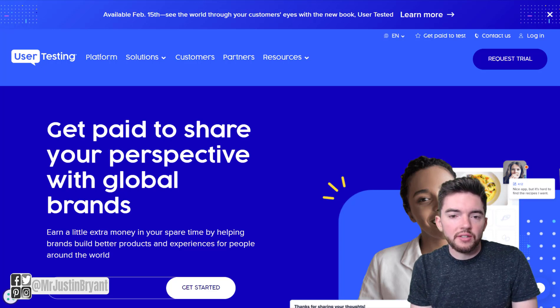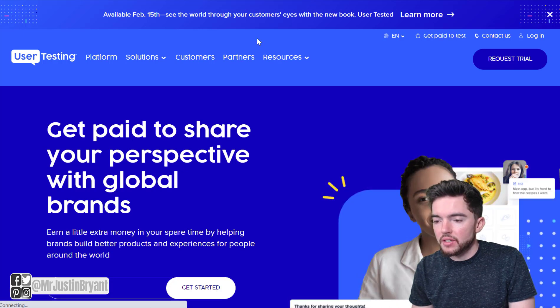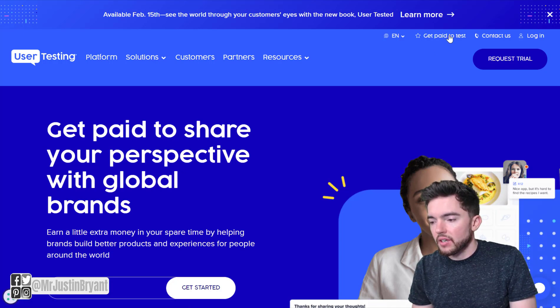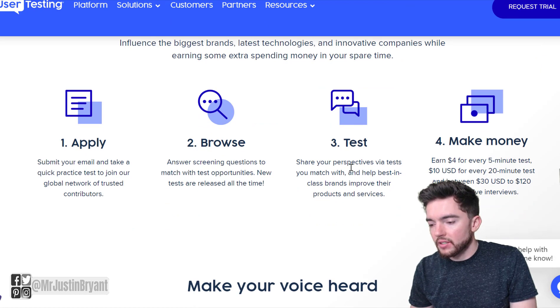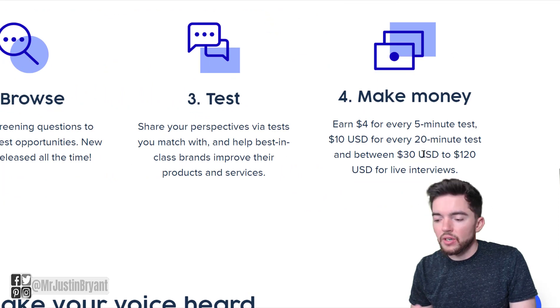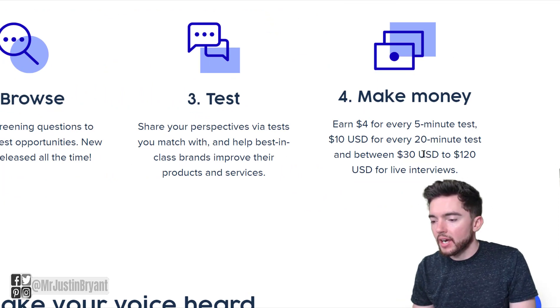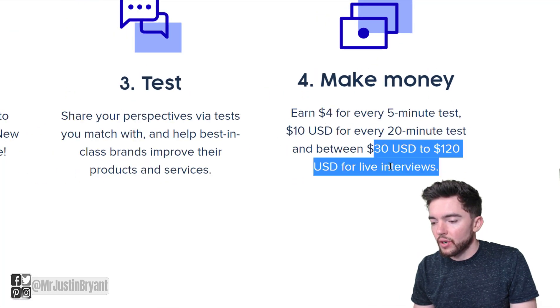Next, you have a website called User Testing. This is a website where you don't really need any qualifications — you can sign up to get paid to test. You go up to the top right where it says 'get paid to test.' This basically pays you via PayPal to take different tests and participate in improving websites and apps. You apply, browse, and test different things, and they give you all the tools you need. You just give your own feedback and make money — up to $120 for live interviews.